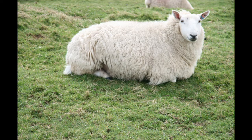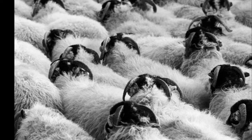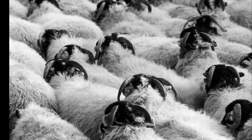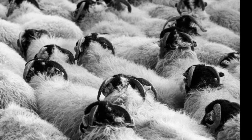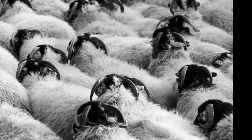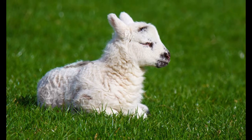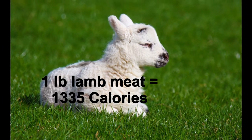Let's talk about the lowly sheep. Sheep, whether you call it lamb or mutton, will give us pretty much 40% of live weight as meat. Sheep like grass — they'll browse too, but they pretty much prefer grass and good quality hay. They turn it into meat at a ratio of about 40% of their live weight, giving you 1,335 calories per pound of sheep.